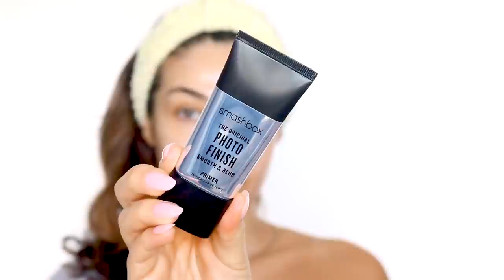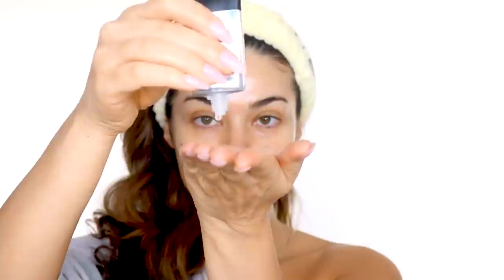I tend to have really large pores, so I'm taking the Smashbox Original Photo Finish Smooth and Blur Primer just on the inner part of my cheeks. This totally smooths out and blurs my pores. I only put it in that section so the rest of my skin stays super dewy, but that area also looks smooth with no texture. A little bit on my chin and forehead as well.